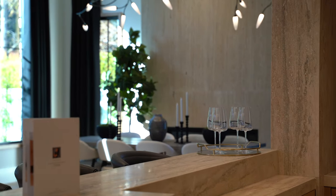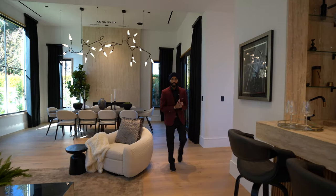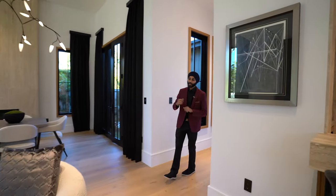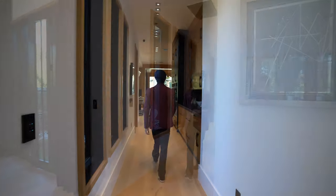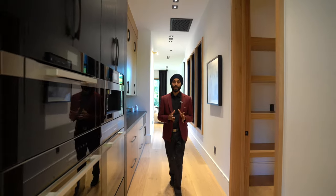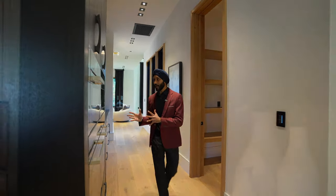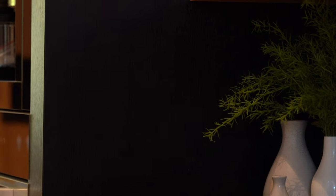Wrapping around the bar entertainment area, we have this massive kitchen — people can spend hours in there cooking it up. As we're walking into this designer kitchen, to my left we have the butler's pantry, and to my right, for all the coffee lovers out there, we have the fully equipped espresso coffee machine.